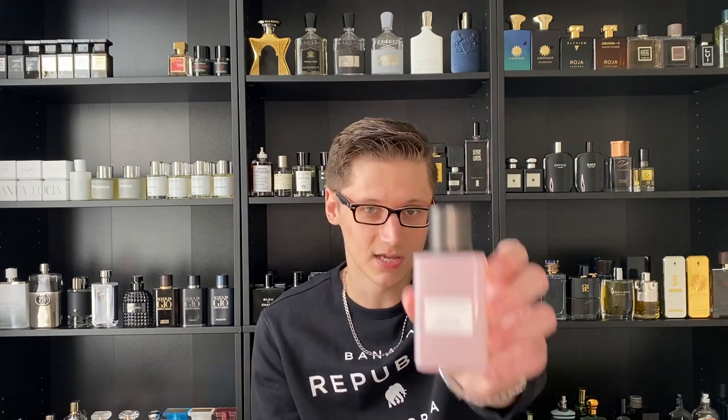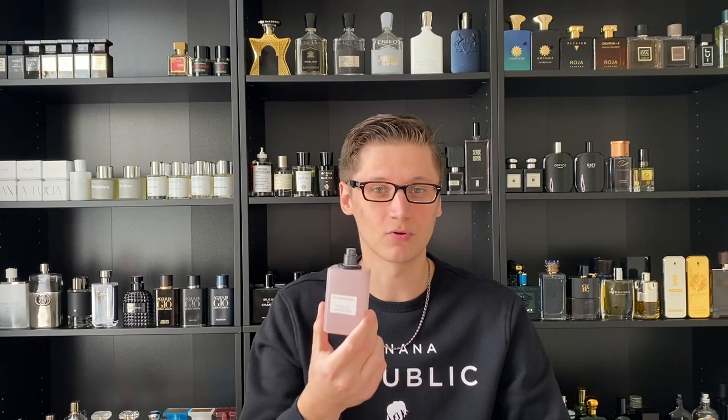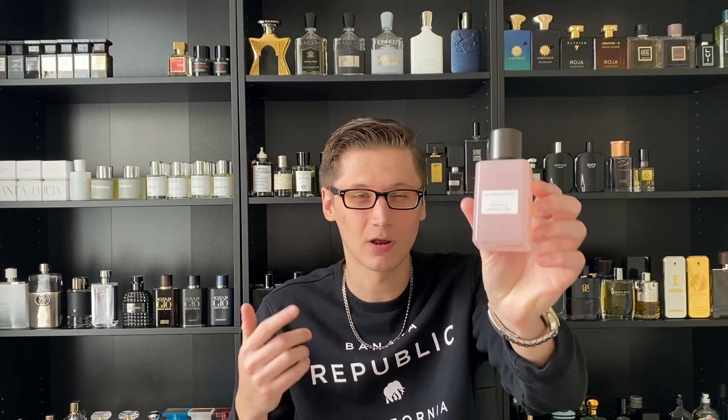Starting this list at number 14, my least favorite from the Icon Collection. This one is actually the most feminine, in my opinion, from the entire line, and that fragrance is Peony and Peppercorn. You're going to get a ton of rose — I think rose is actually the most dominant. I do love a nice jammy rose, but what pretty much turns me off from this fragrance is the peony. The peony makes it very, very feminine — I think peony is probably the most feminine flower. You also have that spiciness from the peppercorn. All in all it's a great fragrance, and if you're a woman who likes peony and rose you might absolutely adore this one, but for me it goes at number 14 and I probably won't be wearing it much.